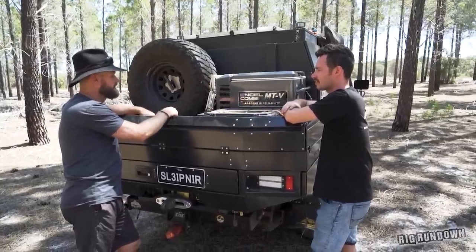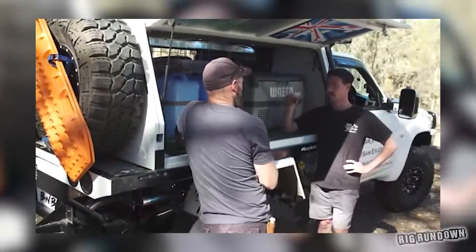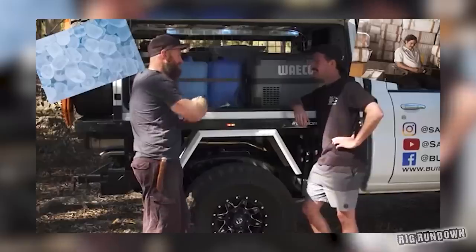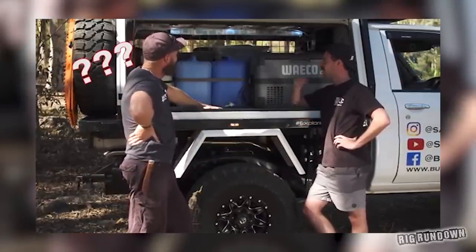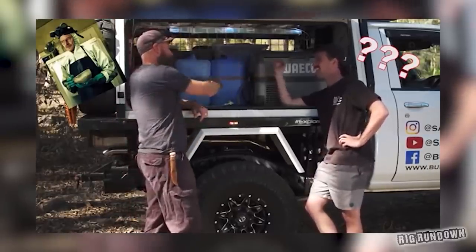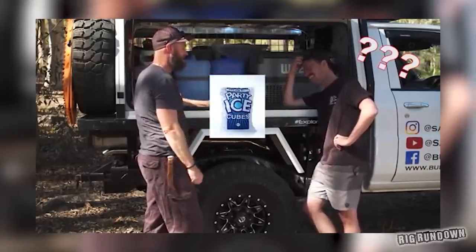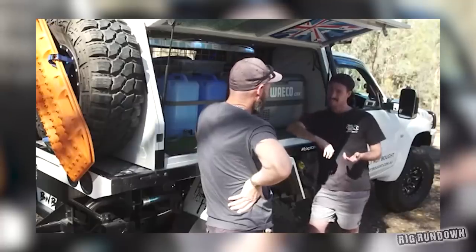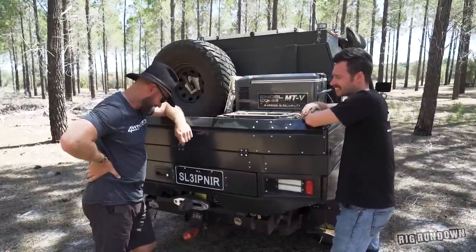The Engel fridge has just come out — it's set up as both a fridge and freezer simultaneously. A lengthy, comedic exchange follows about 'party ice' — ice blocks for drinks — with Ronnie explaining he freezes water in bottles instead and there's no issue having the fridge exposed outside a canopy. The previous silver Engel ran in the same position for three years with no problems, and Engel have raised no concerns about the placement.